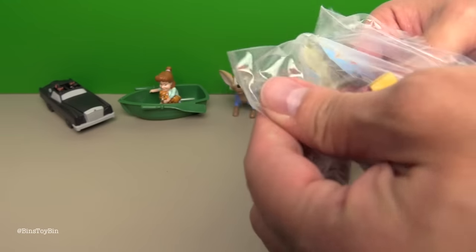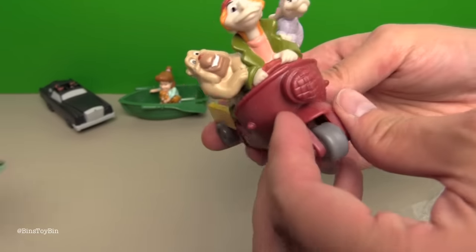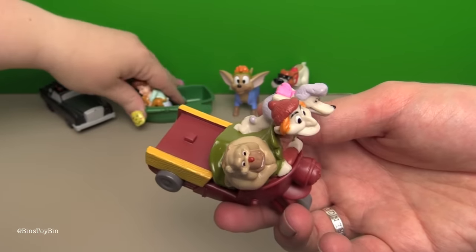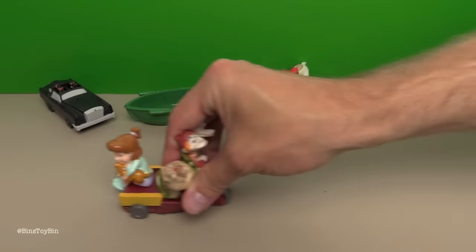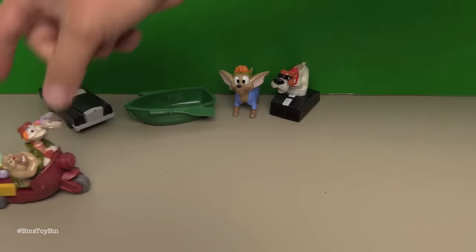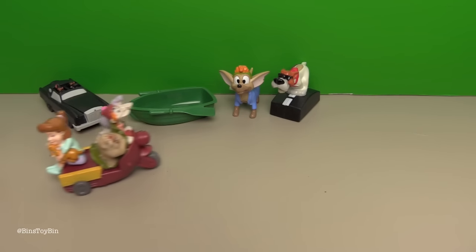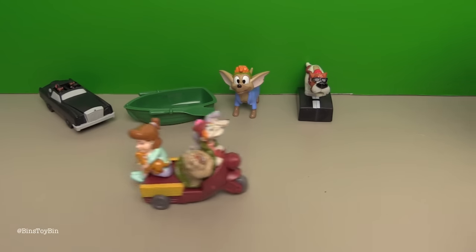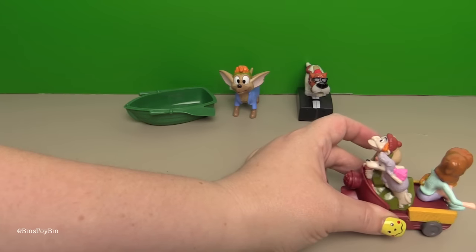And this is the speeding scooter - pull it back and let Fagin, Georgette, and Francis race into action. There's a little peg for Jenny because you can put Jenny on the back of the scooter as well. She fits on the back of the scooter a lot better than in the rowboat. Pull it back - here they go. Woohoo! Took out Dodger. See if you can recreate the end of the movie here.